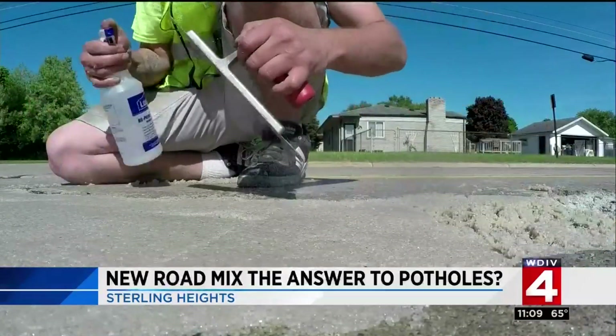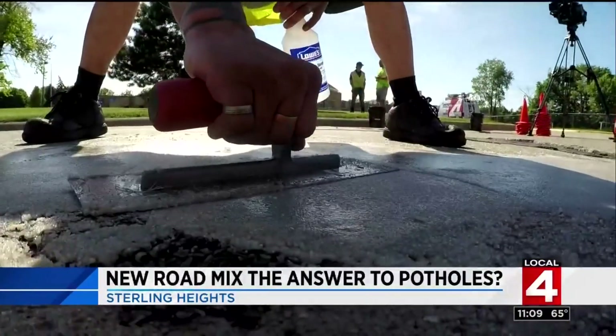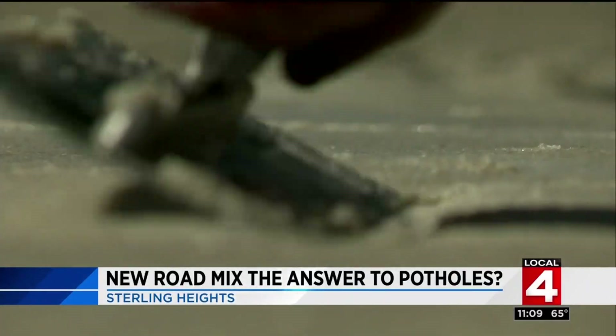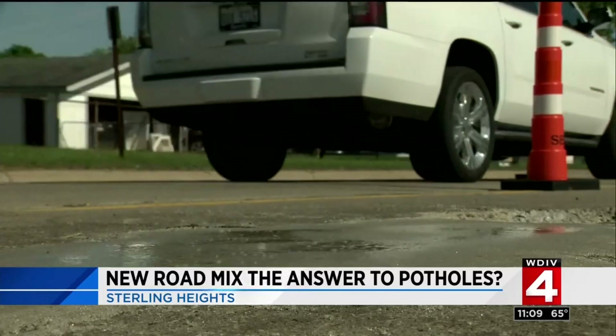This happens to be 100% solid epoxy. The mix claims to be five times the strength of concrete, with water, oil, and salt resistance. And the biggest payoff: it claims to last not one year, but five years before any more repairs are needed.